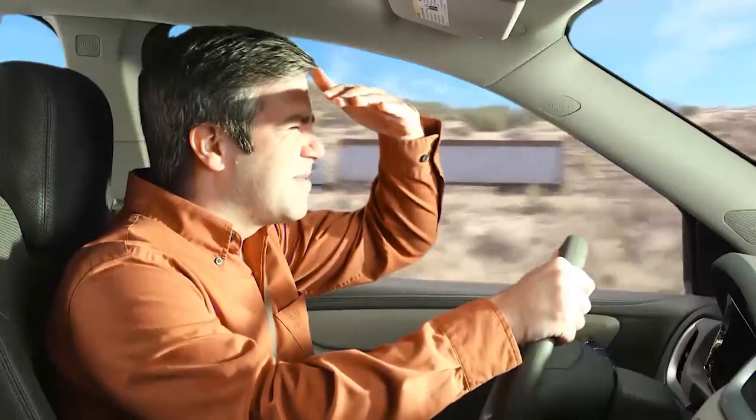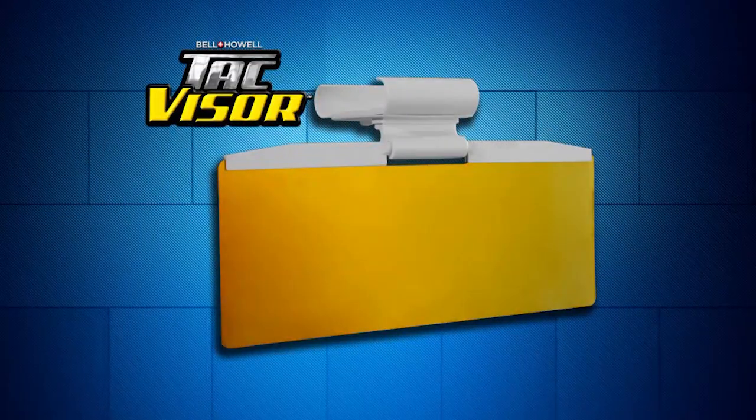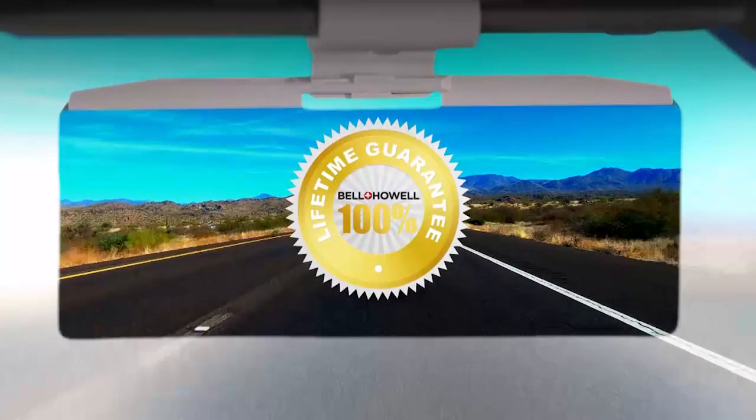Best of all, Tac Visor is easy to install on any car — simply slide to adjust, and in just seconds you're ready to rock and roll. If you need to block blinding glare without blocking your view, then you need a Bell & Howell Tac Visor. There's just nothing like it on the market today. Only Tac Visor features Bell & Howell's precision and quality, and is backed by our lifetime guarantee.